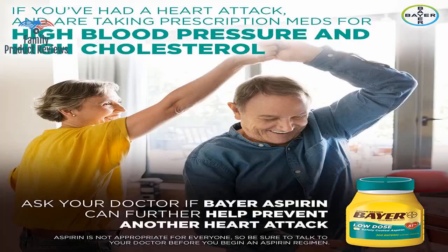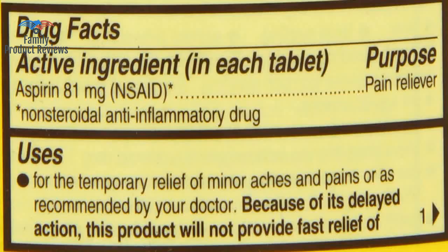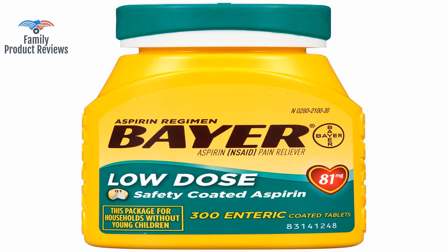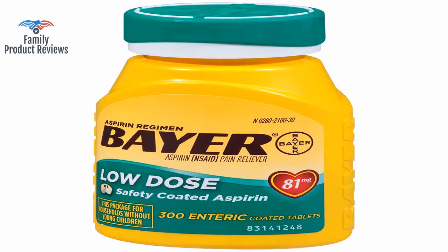It's aspirin, taken from the bark of a tree and converted into a miracle drug for aches and pains, as well as a blood thinner in tablet form, purchased here for the ease of doing so and somewhat cheaper than the drugstore.